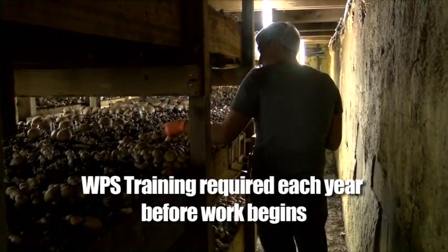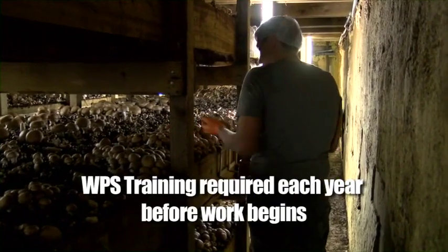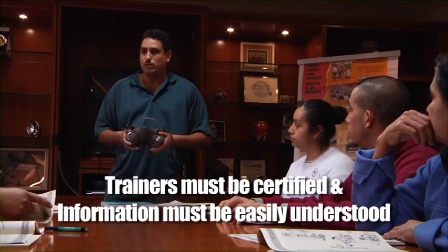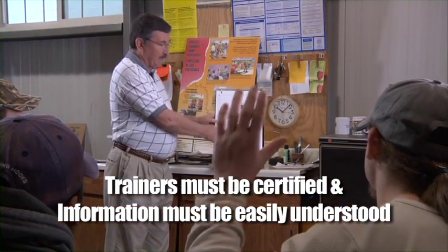The WPS training here at the mushroom farm is required each year and will most likely be the first thing you do as an employee, no matter how long you've been employed here. Even when using DVDs like this one, your trainer is required to be here to answer any of your concerns or questions. Trainers need to be qualified and the information has to be presented in a way that you can understand it.